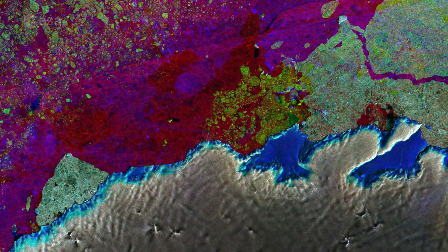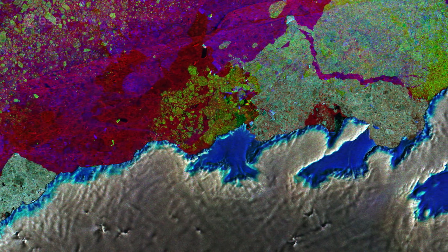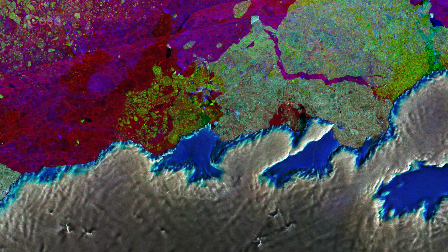This image combined three passes by Sentinel-1's radar in March, April and May of this year. Each was assigned a color — red, green and blue — and when merged, changes between the acquisitions appear in various colors.